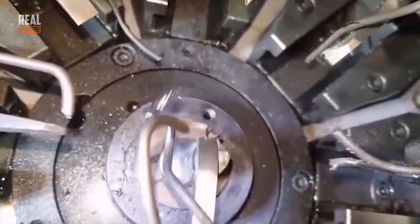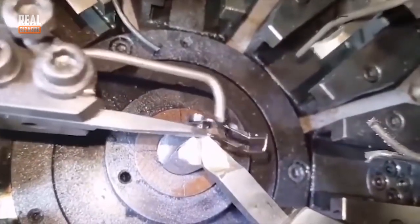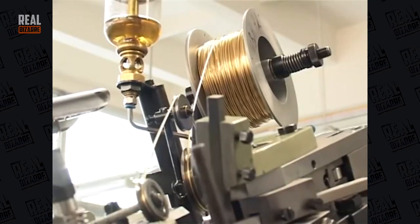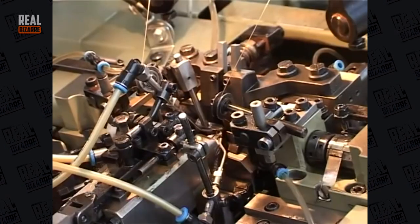Generally, mass production allows for a cheaper and a lot more convenient way of making things. Imagine how much longer it would take making all of this by hand. Even these kinds of chains are made at factories by machines. It's a pretty difficult task for humans but robots do it fast and easy.